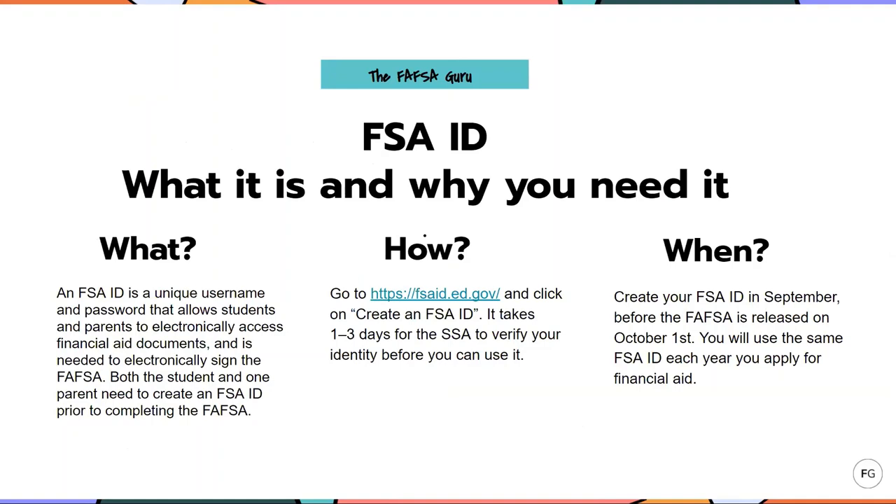Let's talk about the FSA ID. An FSA ID is a unique username and password that allows students and parents to electronically access financial aid documents, and is needed to electronically sign the FAFSA along with other important financial aid paperwork. Both the student and one parent, if the student is dependent, need to create their own unique FSA ID prior to completing the FAFSA.